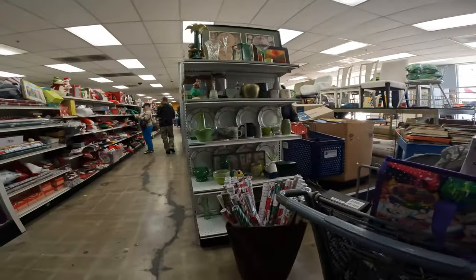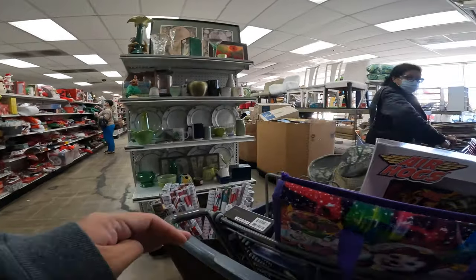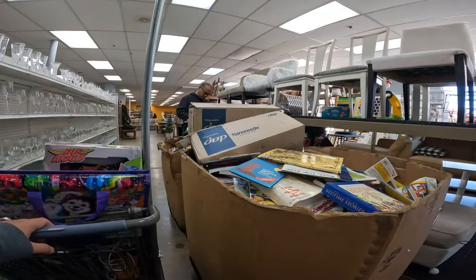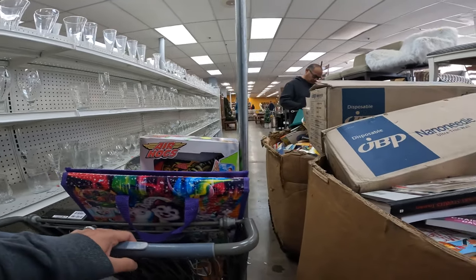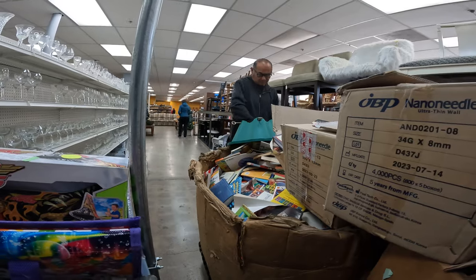There were several Gaylords here — books, books, and more books. If you were doing books on Amazon, you could probably make a pretty good profit going through these. There was a lot, and there were more books inside those boxes too.